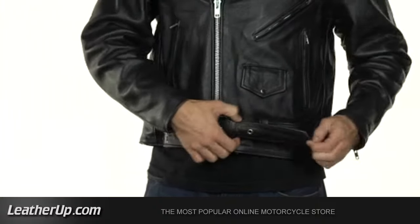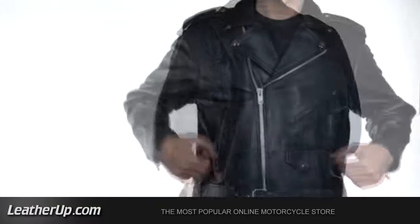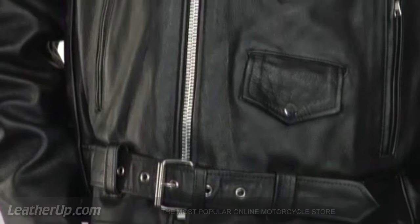This jacket is made to fit snug, so order a size up if you plan to wear a sweater under it. They come sized from 34 to size 70 for the perfect fit. Bring back the good old days and feel an amazing price and quality you can only trust from X-Element jackets.